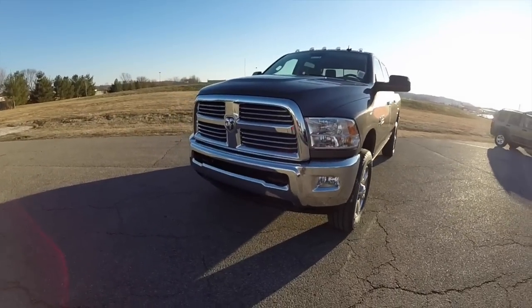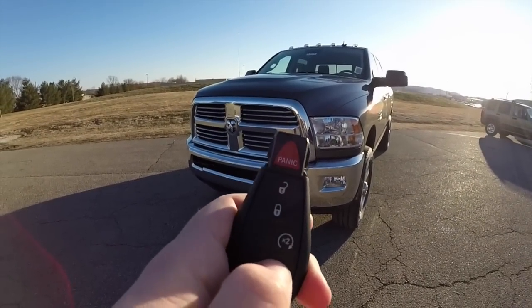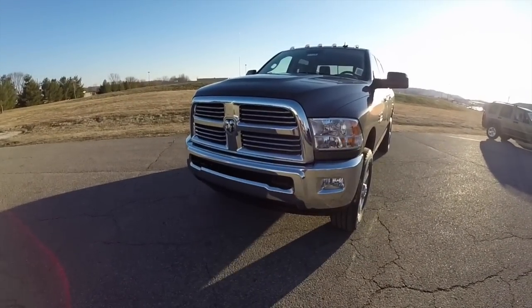This vehicle is also equipped with remote start. To activate the remote start, just double press on the key fob.